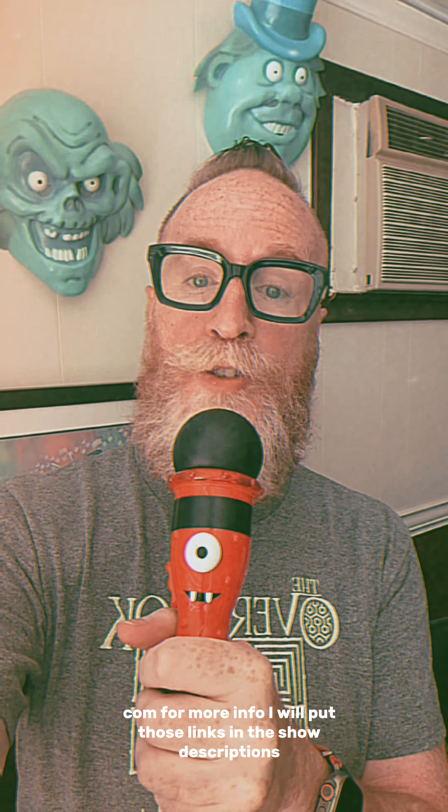I'd like to thank all of y'all for checking out the latest episode. Thanks for checking out the songs and such. You can stream certain songs from specific episodes wherever you stream music, or go to tagpaygo.com or scottfreelo.com for more info. I will put those links in the show descriptions. Everyone stay safe, be kind to each other — till next time, Tag Paid Go.